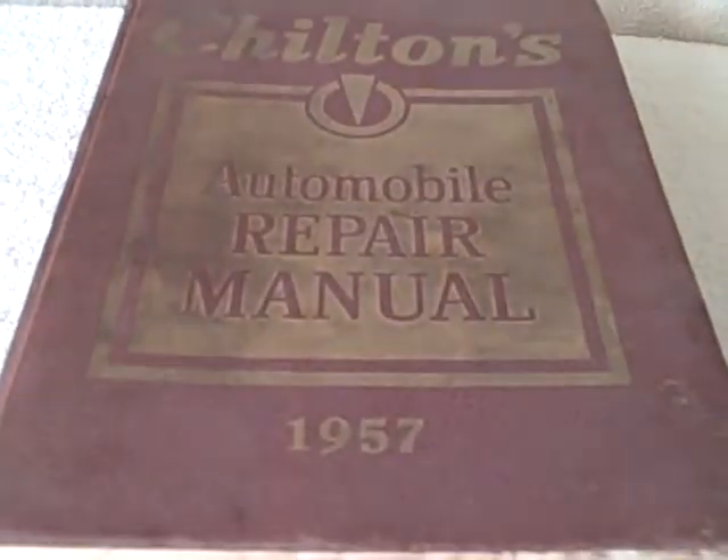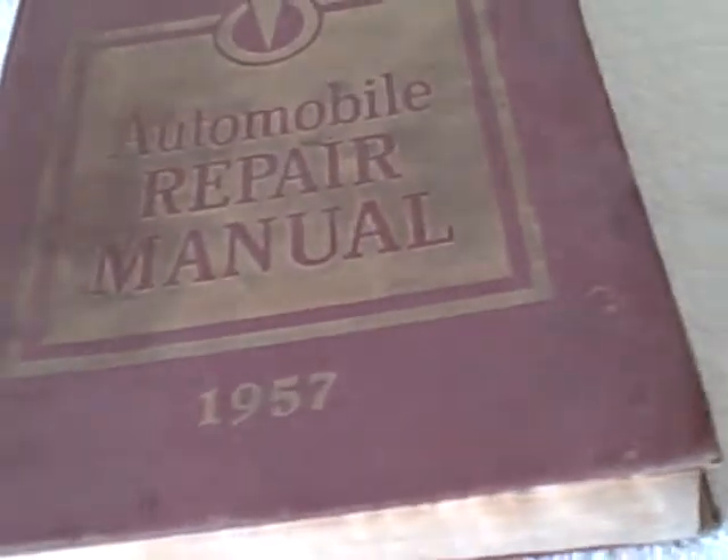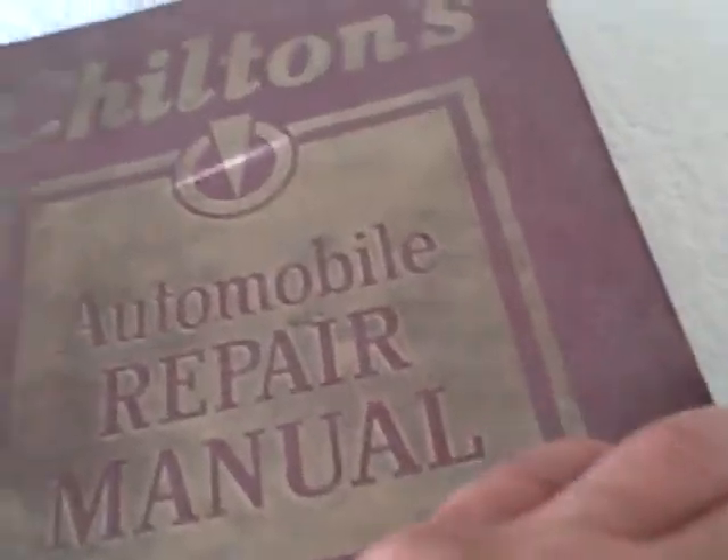Here we have a Chilton's 1957 Auto Repair Manual. Overall not in too bad of shape. It's been sitting in a garage for about 30 some odd years. It's got a funky, musty type smell to it, but overall it's not in too bad of shape.